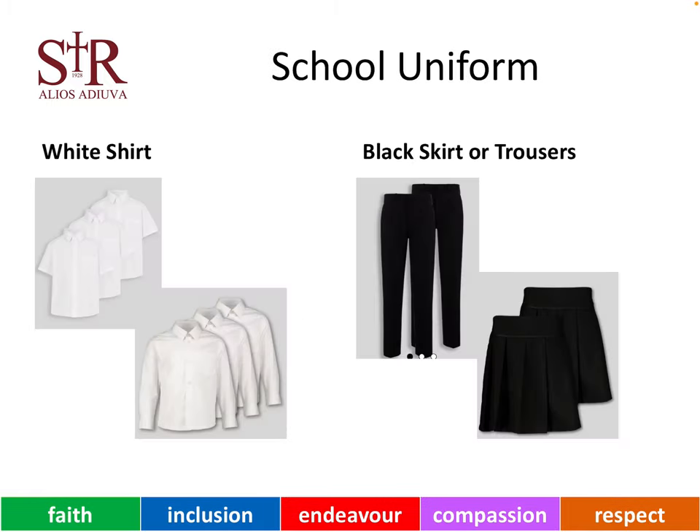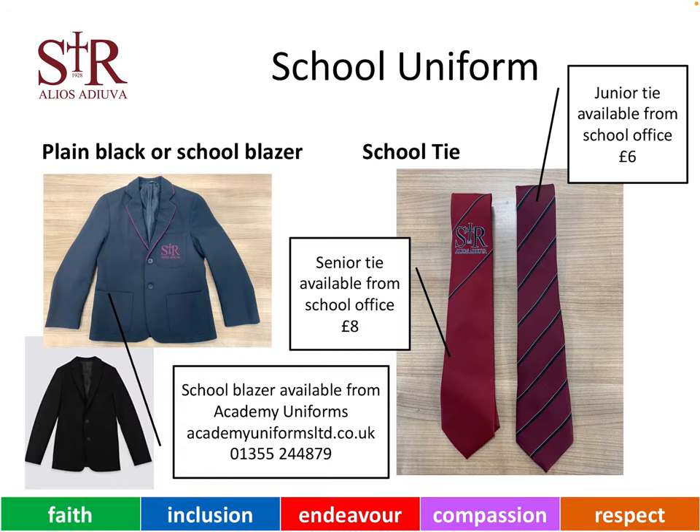In St Rocks, all of our young people wear a white shirt, either long-sleeved or short-sleeved, along with a black skirt or a pair of black trousers. In addition, all of our young people wear a blazer and a tie. The blazer can either be plain black and is available from a range of retailers, including supermarkets, or a school blazer.